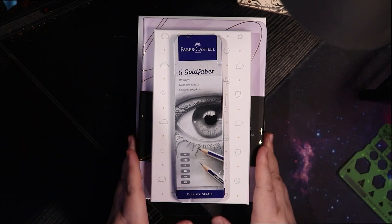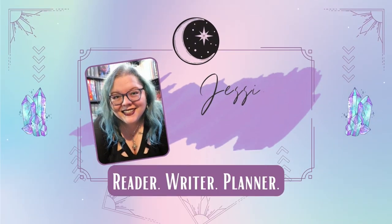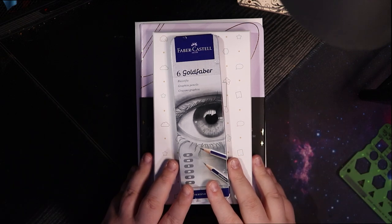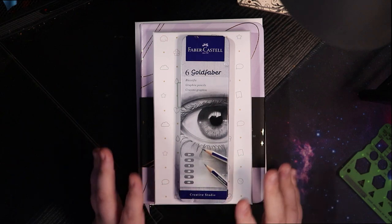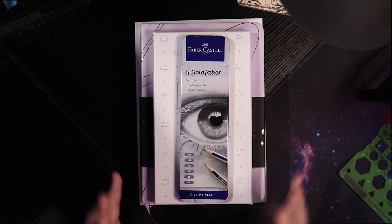Hi friends! Today I'm going to attempt to show you my newest planner haul. If you can't tell, this is like the jankiest setup I've ever had in planning history. I am trying to use my new microphone through the camera so that your audio quality will be a little better. We're going to see how that goes — I make no promises.